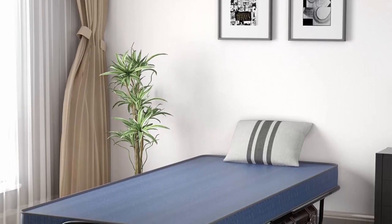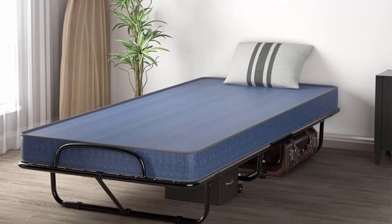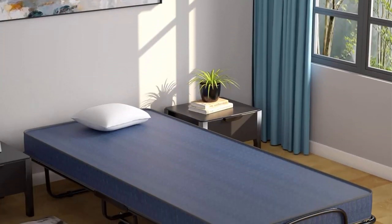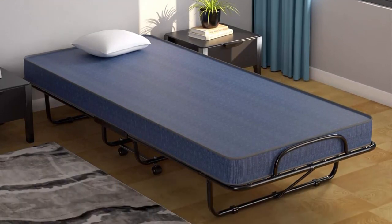Bed Mattress for Extra Comfort: the Rollaway Bed comes with a cozy mattress filled with high-density memory foam. The 4-inch mattress is not easy to collapse when you roll over on it, ensuring a comfortable sleep experience. The mattress retainer on either side prevents the mattress from slipping.